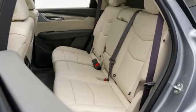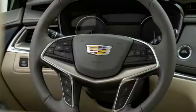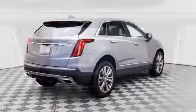Intercooled turbo inline four-cylinder engine. Four-wheel drive. Integrated navigation system with voice activation. Wi-Fi hotspot. Front heated leather bucket seats. Auto-dimming rearview mirror.